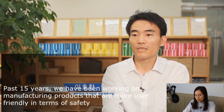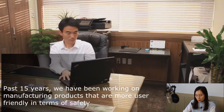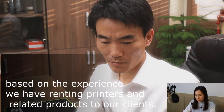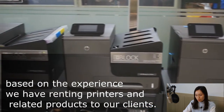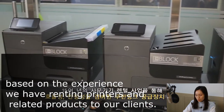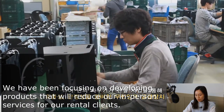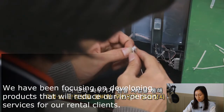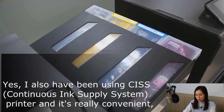We are specialized in continuous ink supply management system. For the past 15 years, we have been working on manufacturing products that are more user-friendly in terms of safety. Based on that experience, we have rented ink printers and related products to our clients, focusing on developing products that will reduce in-person services for rental clients. The need to reduce travel to give faster and timeless services triggered us to develop more efficient and safe products.